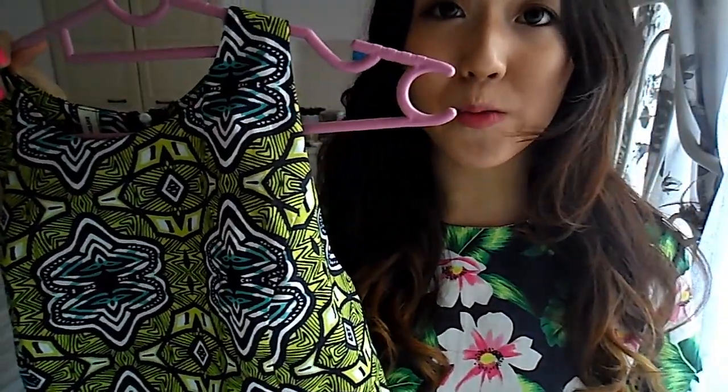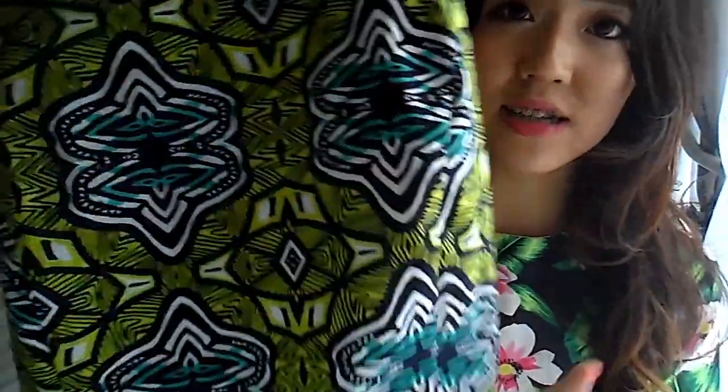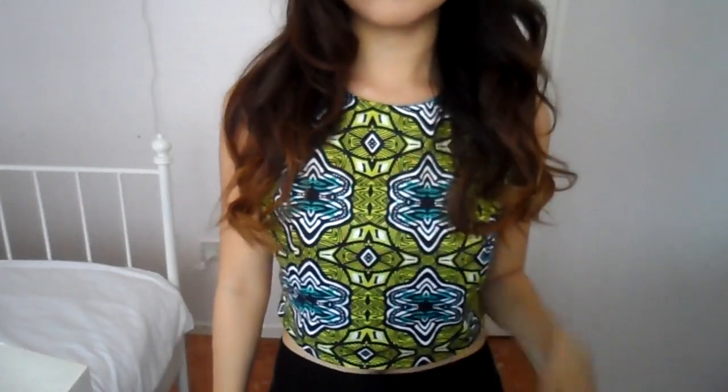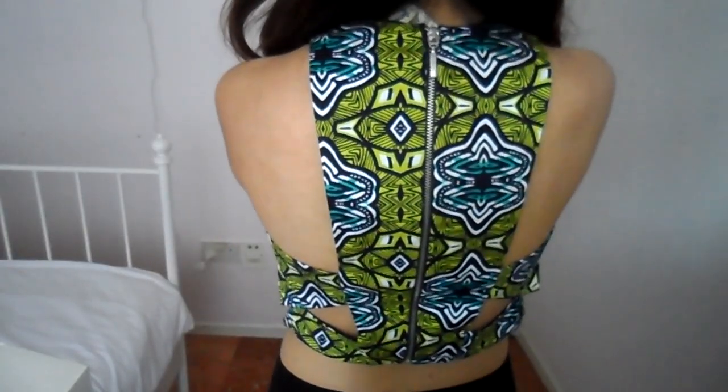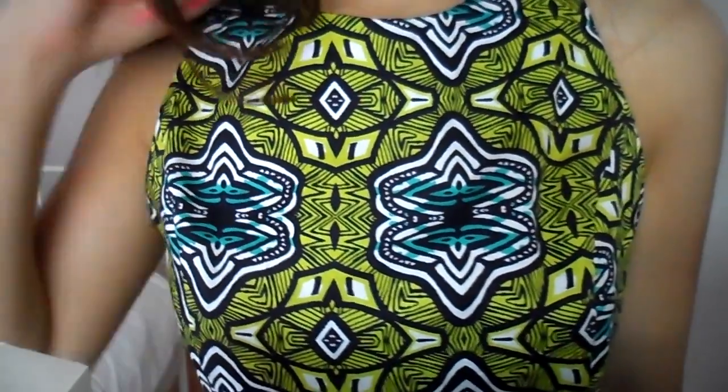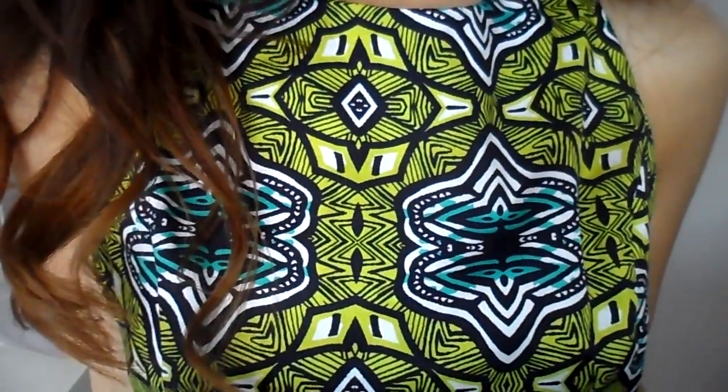The next top is something I've been eyeing for so long. Stradivarius was having a sale yesterday, so I hopped in and got it. It has a very nice abstract pattern — totally non-floral — but the colors are really pretty: lime green, turquoise, and navy. It also has a cage pattern at the back, but the difference from the previous cage shirt is that this one has a zipper running from the top all the way down to the bottom, which makes taking it off super easy, and I really appreciate that.